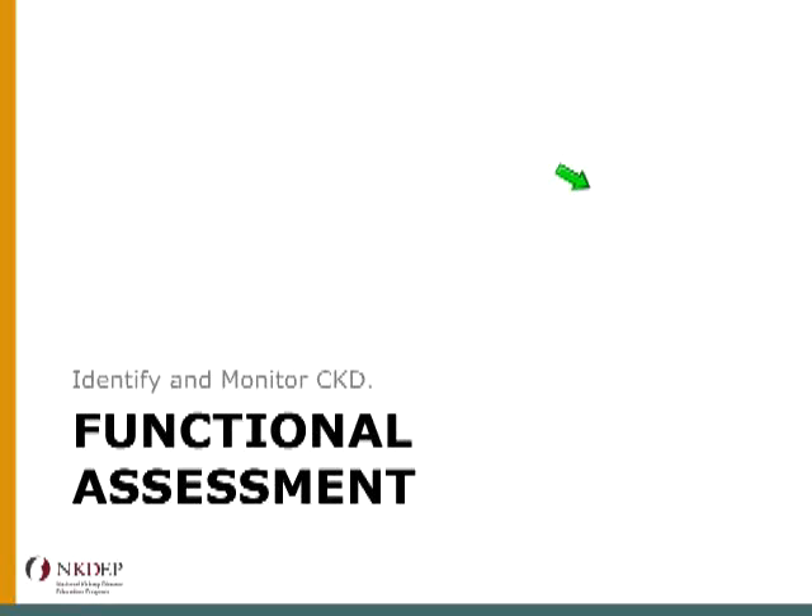Just to talk in detail about the two tests that we use to identify people with kidney disease: eGFR and urine albumin.